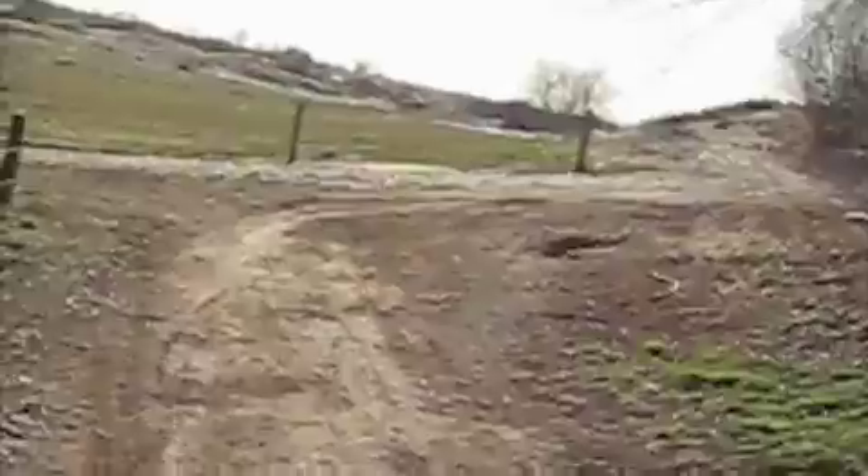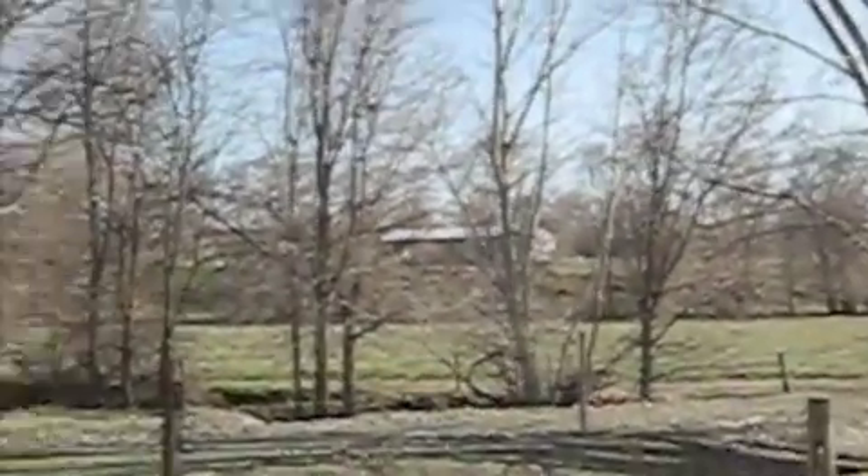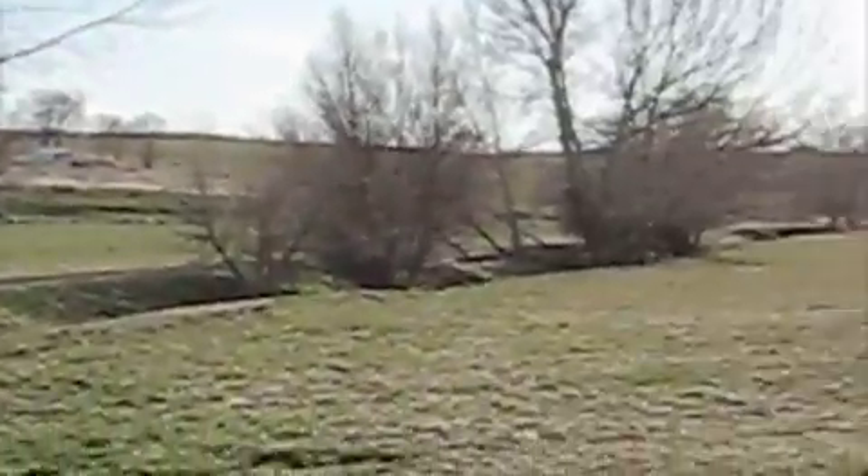Got a little pan there. See how green that grass is getting? There's the front pastures, looking back over towards the shop. There's the house.